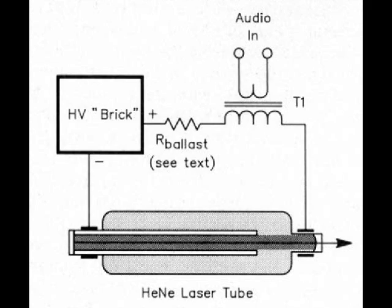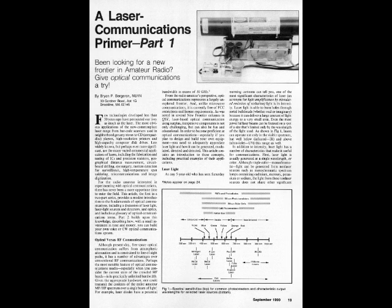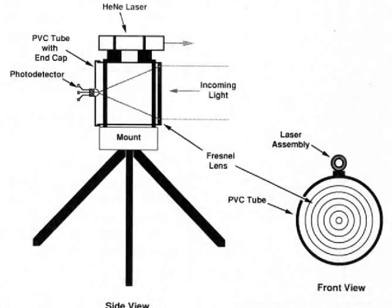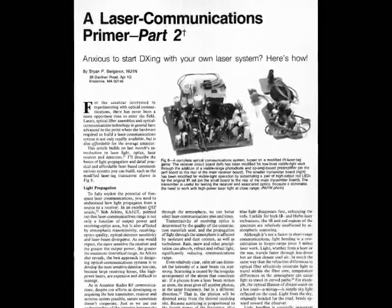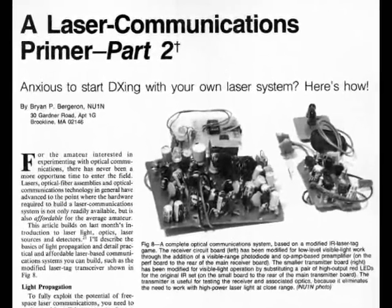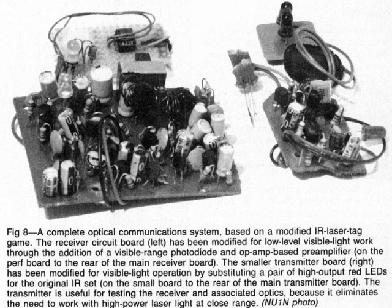This is what amateur radio operators have been experimenting with for years. The concept was first reported in QST magazine in 1990. The article, entitled A Laser Communications Primer Part 1, outlined the principles of laser modulated communication. Part 2 of the series gave instructions for building a one-way laser communications device using simple audio amplifiers and other electronic parts, and, of course, a laser pointer.